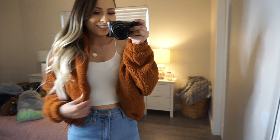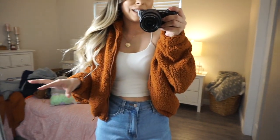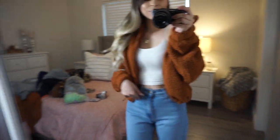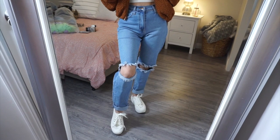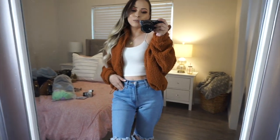Here's the jacket — you guys have no idea how much I love this jacket. It's so cute and I love how it looks with this outfit. I think I'm gonna take a picture for Instagram with this outfit today because I'm obsessed. I just love the jacket so much.